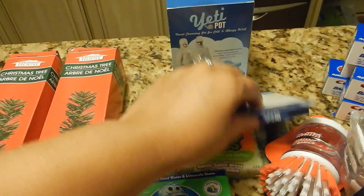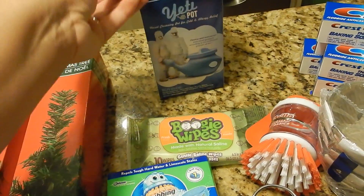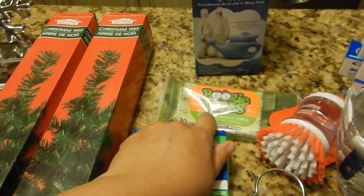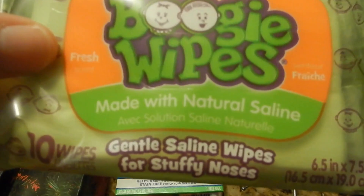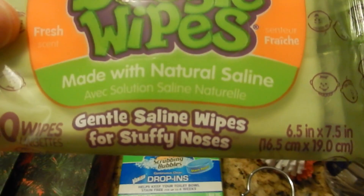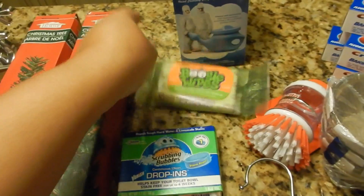I picked up a Yeti pot with the medication to go with it. It's cold and allergy season, so I just wanted to be prepared. I got some boogie wipes — I picked up more than one for Jay. Her nose has been running and I love to use these, made with natural saline. It just feels really good for her nose wiping it. It doesn't get as irritated when you use regular tissue.